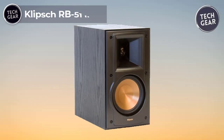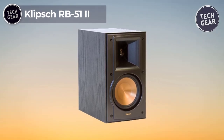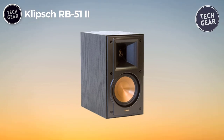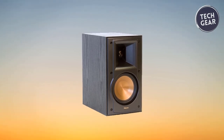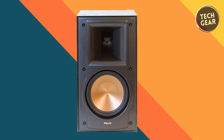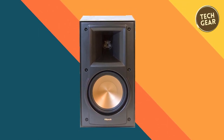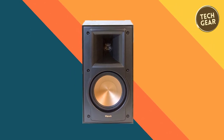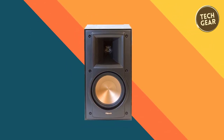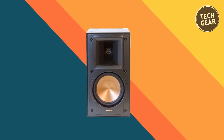Klipsch RB51-2 — The Klipsch RB51-2 is a testament to the brand's commitment to delivering uncompromised audio experiences in an affordable, space-efficient design. Priced at $249, this bookshelf speaker is a marvel, seamlessly blending dynamic quality, superior sound, and visual allure, making it irresistible for enthusiasts seeking high-performance audio without breaking the bank.